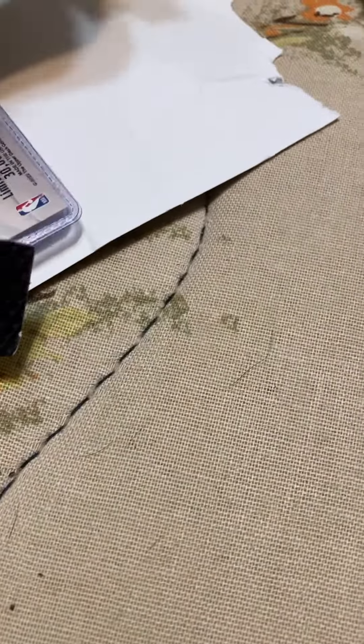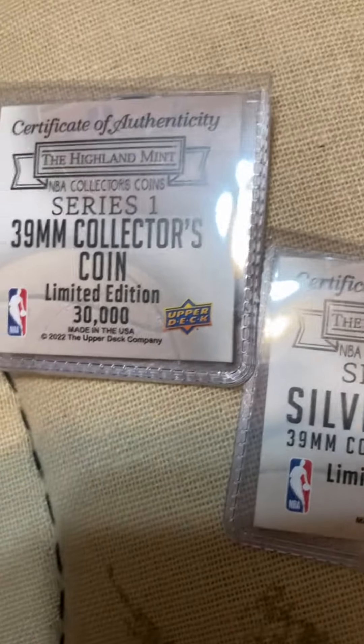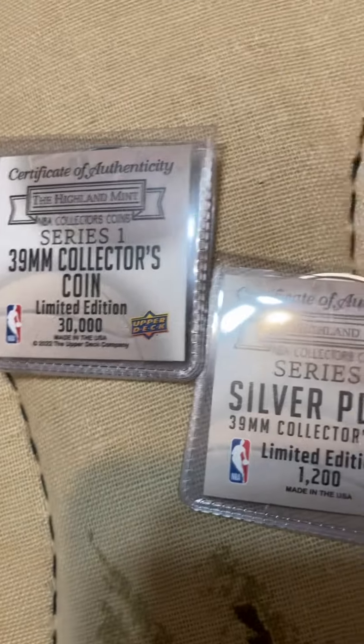This one is just in horrendous shape. The back of them — it's gonna be one of 1,200 and the other of 30,000. So no complete limited edition here.